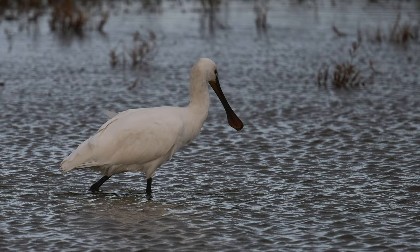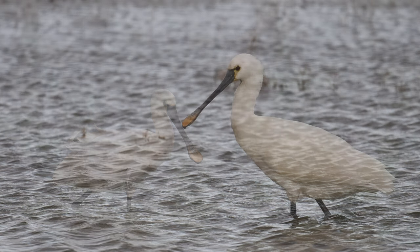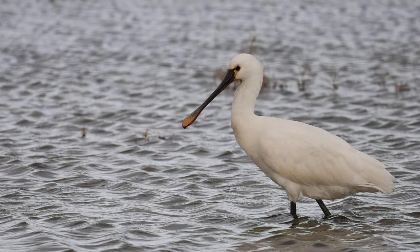Finally, I was delighted to have the opportunity to photograph this spoonbill. I'd never seen one before out in the wild, so this was a great opportunity.